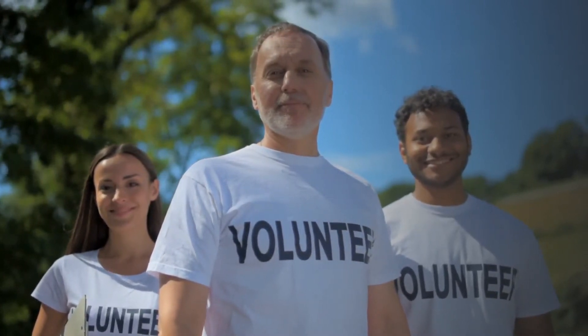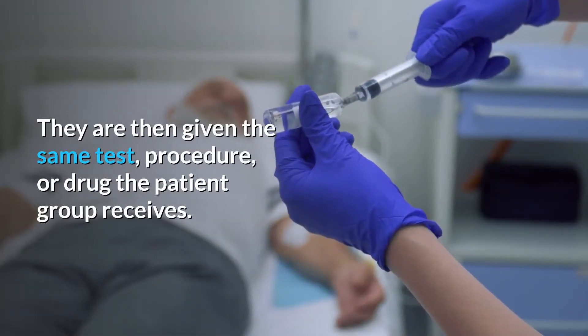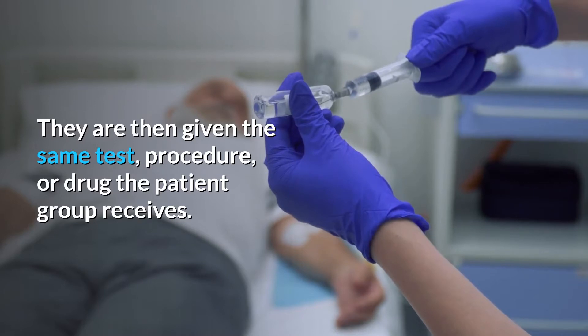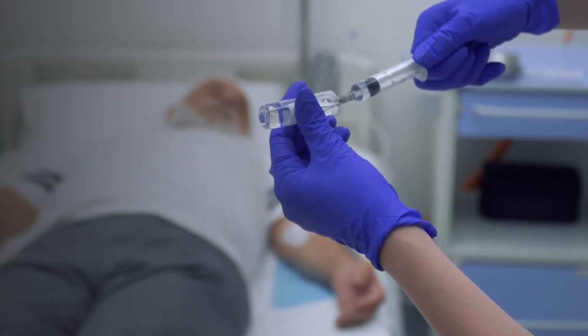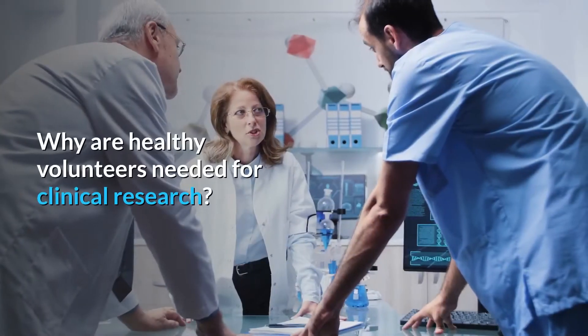They are often matched to patients on characteristics such as age, gender, or family relationship. They are then given the same test, procedure, or drug the patient group receives. Investigators learn about the disease process by comparing the patient group to the clinical research volunteers.